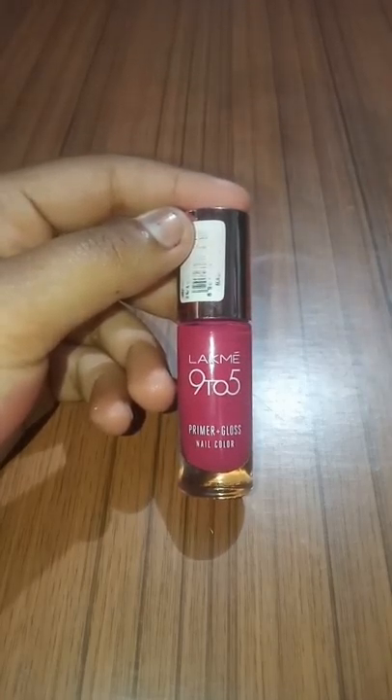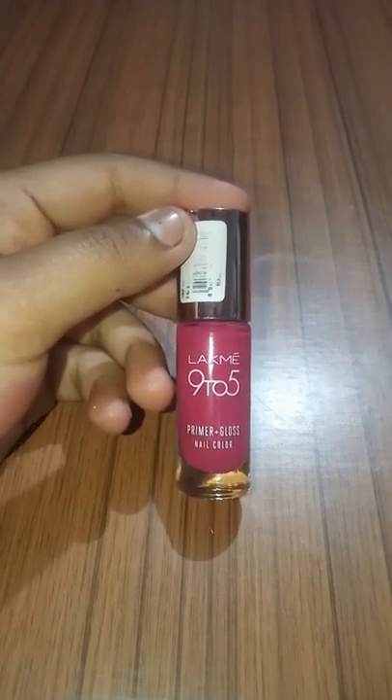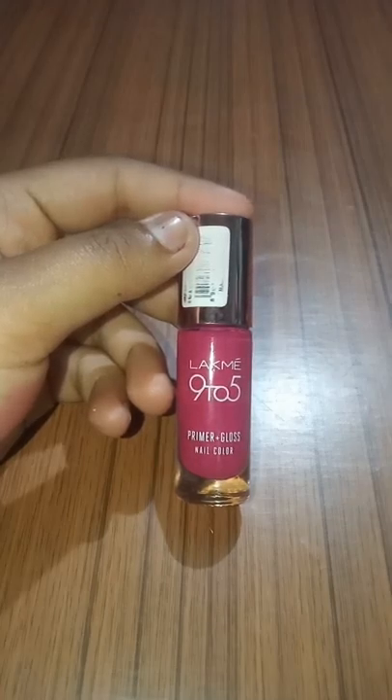Lakme is a great brand, my favorite brand, and I am going to use it a lot more. Especially in lipstick and nail color — I am going to show you my lipstick and now I will show you my nail color.